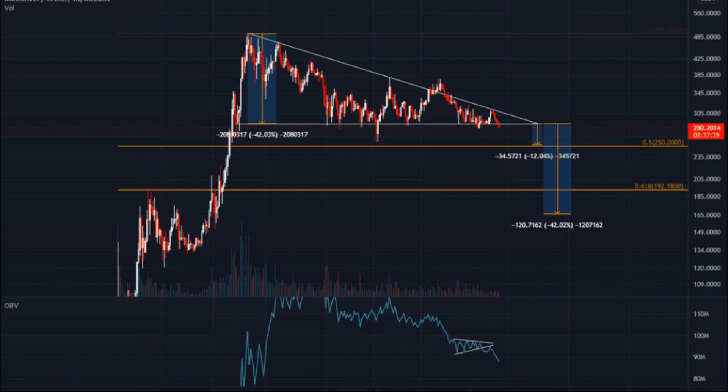Moonriver Price Prediction 2026: According to our deep technical analysis on past price data of MOVR, in 2026 the price of Moonriver is forecasted to be at around a minimum value of $2,124.62. The Moonriver price value can reach a maximum of $2,463.48 with an average trading value of $2,182.99.